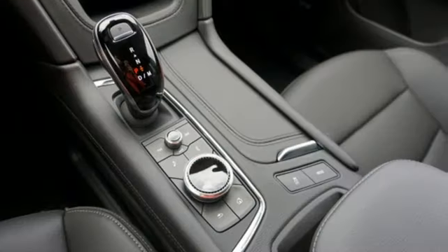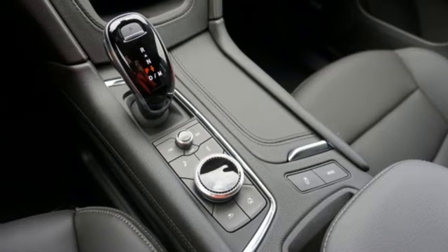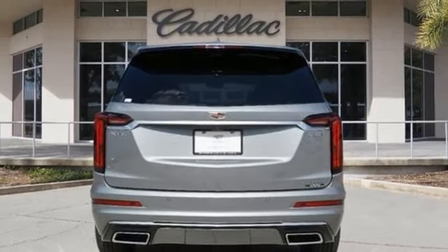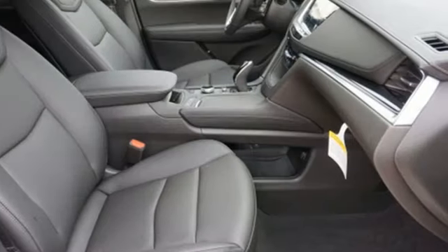AM-FM satellite radio, memory exterior door mirror settings, front heated bucket seats, front and rear parking sensors, and automatic transmission.